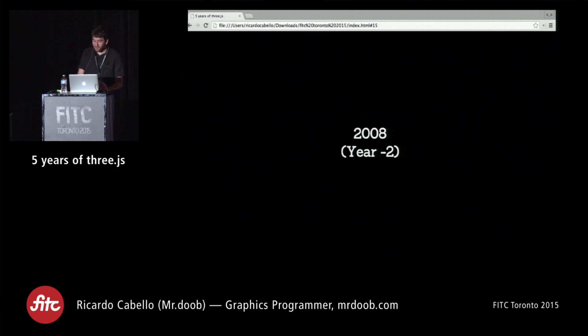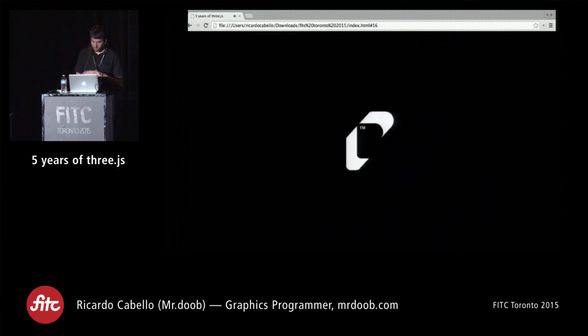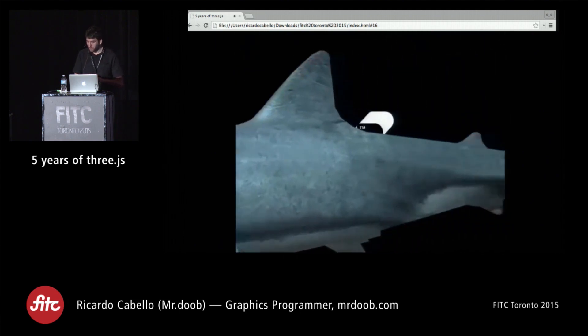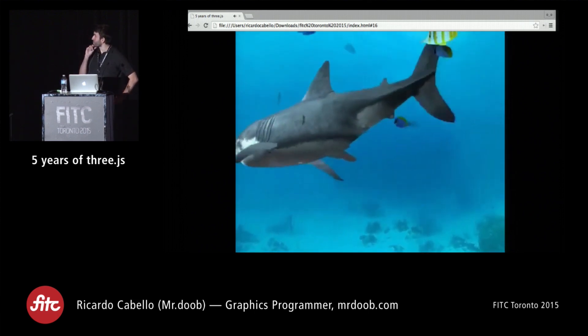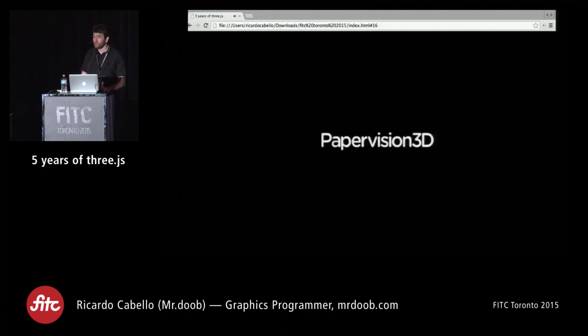That took two years. And then, about that time, Papervision3D appeared — a library for ActionScript that was doing exactly what I was studying to do, but they managed to have textures in it. I still didn't know how to map a texture onto a 3D object. So when I saw this, I thought, okay, this is very difficult for me at this point, I'm just going to start experimenting with Papervision3D instead.